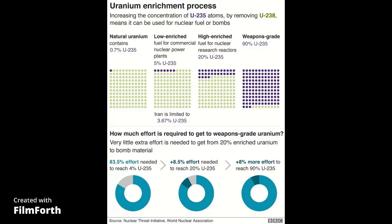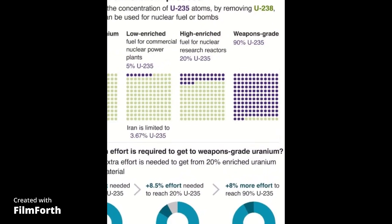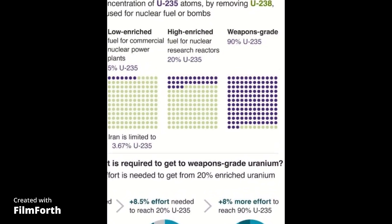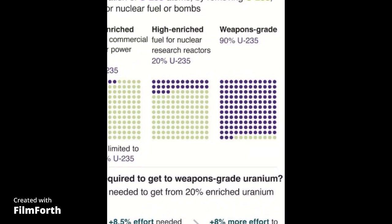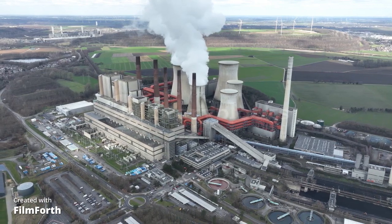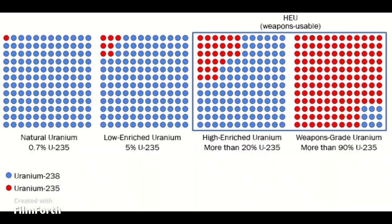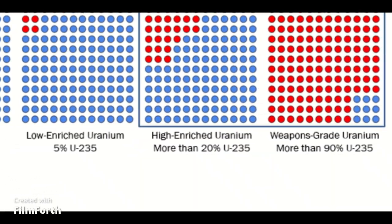Separating these isotopes from their more abundant counterparts involves an incredibly complex process known as uranium enrichment. Uranium enrichment is the process of increasing the percentage of uranium-235 from 0.7% in natural uranium to about 3–5% for use in fuel for nuclear reactors. Highly enriched uranium is considered weapons-grade when it has been enriched to about 90% U-235. Uranium enrichment is done with the help of centrifuges.